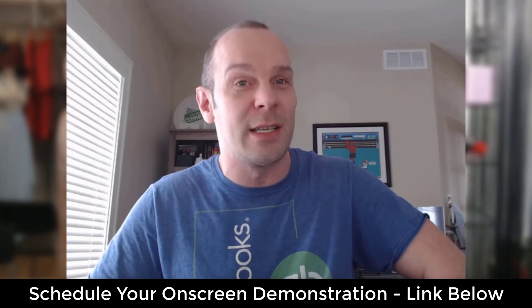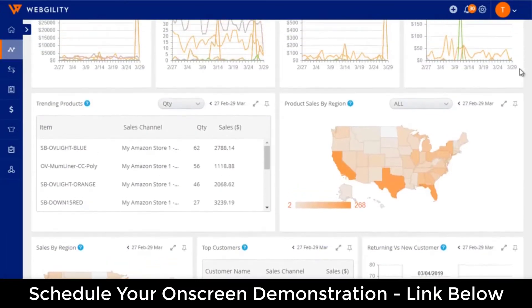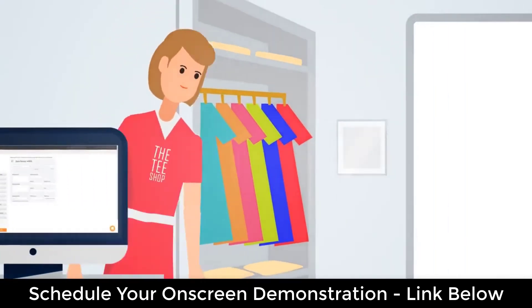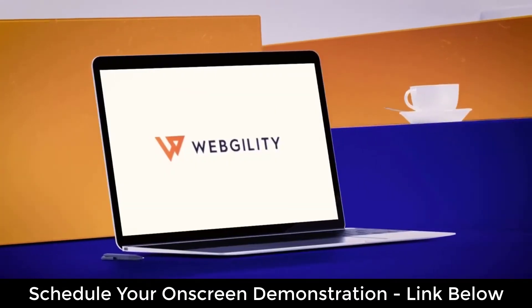What happened next? It shocked me. Some people were begging me to show them how I could sync inventory automatically and process orders from a web store in a few clicks. Others were really skeptical that it was even possible. So I gave them a challenge — the same challenge that I'm going to give you right now.